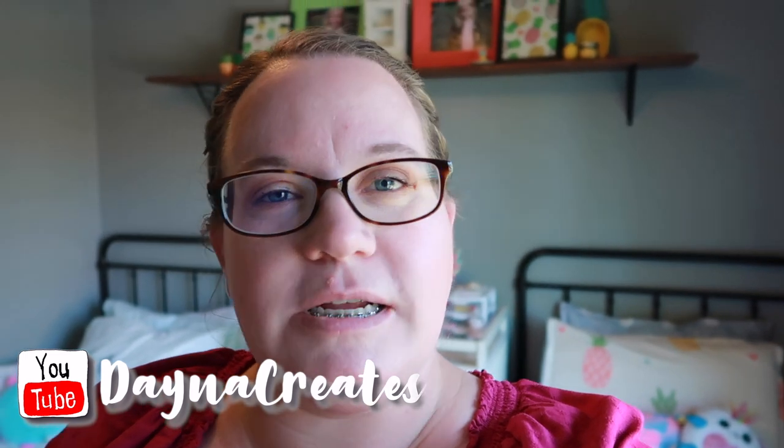Hey guys, welcome back to my channel. Today I'm going to give you a room tour of a room we just decorated, but I'm going to turn the time over to my daughter because it's her room and she's going to take you on a tour.